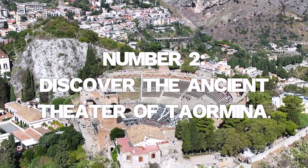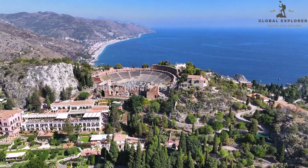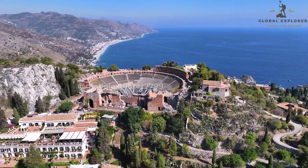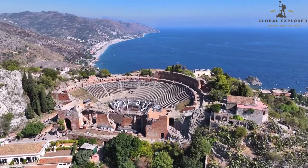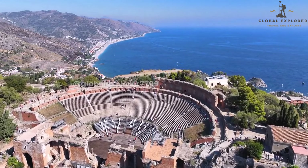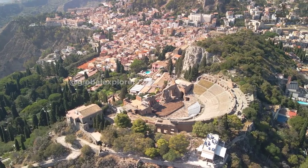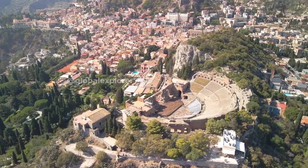Number 2: Discover the Ancient Theater of Taormina. Immerse yourself in the grandeur of the Teatro Antico di Taormina, an ancient theater that is a testament to Sicily's rich history and cultural heritage. Built by the Greeks in the 3rd century BC and later expanded by the Romans, this remarkably well-preserved theater offers a captivating glimpse into the world of ancient entertainment. Imagine the crowds that once filled its seats, eager to witness theatrical performances, musical events, and even gladiatorial combats.